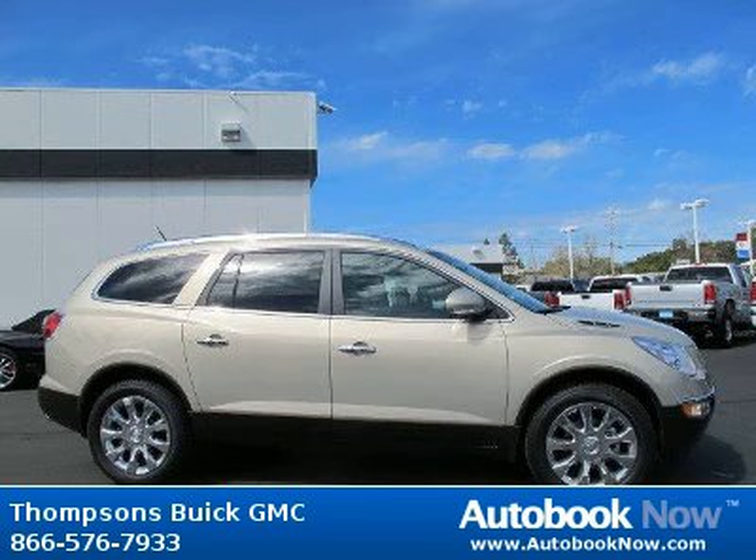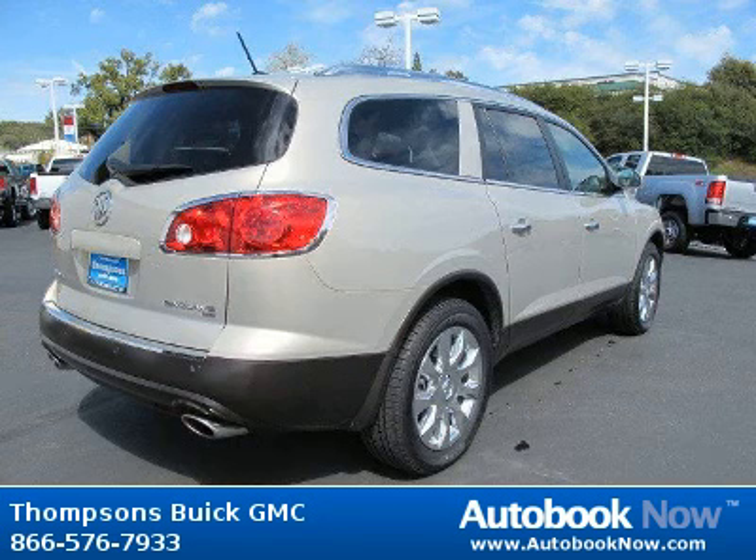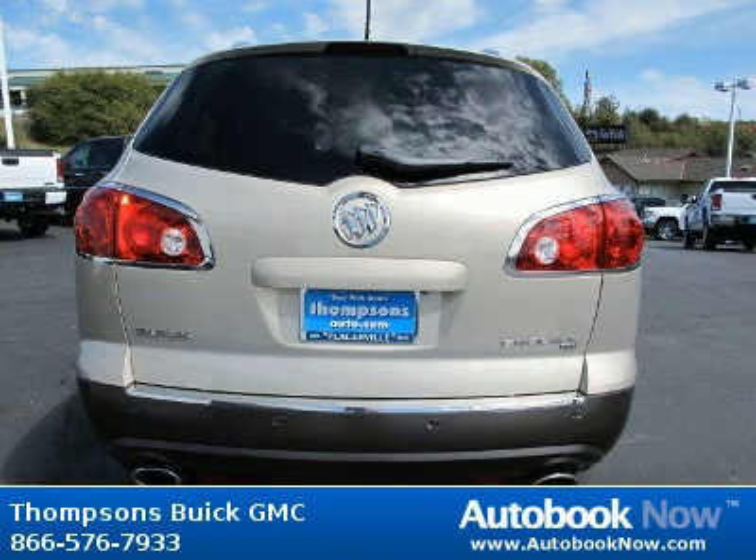This 2012 Buick Enclave is available at Thomson's Buick GMC in Placerville, California. This Enclave has a beautiful gold-mist metallic color. It has 31 miles on it.